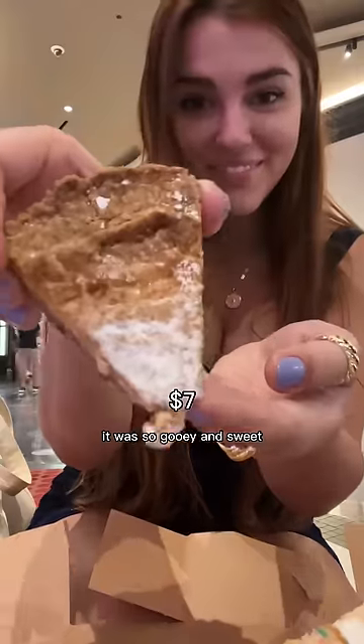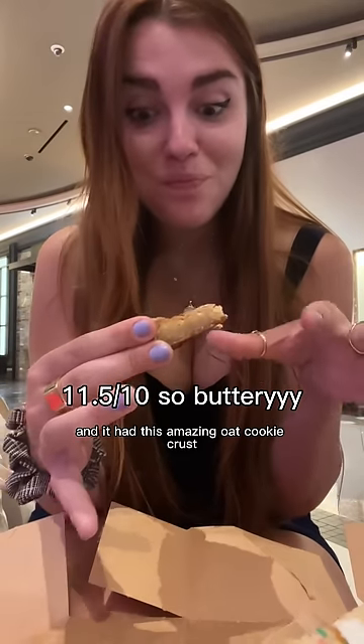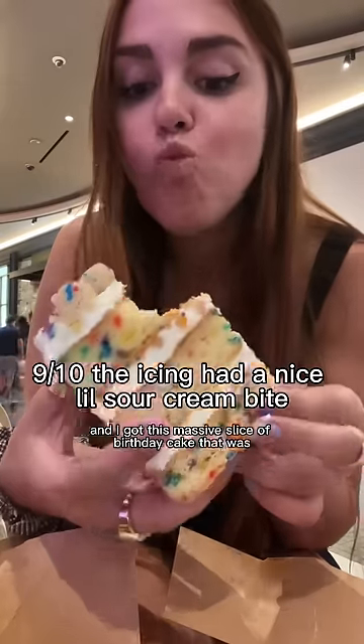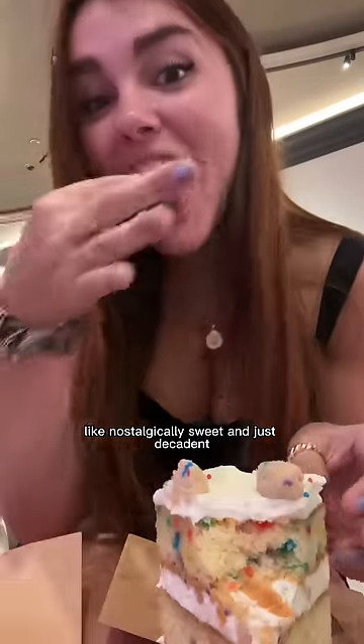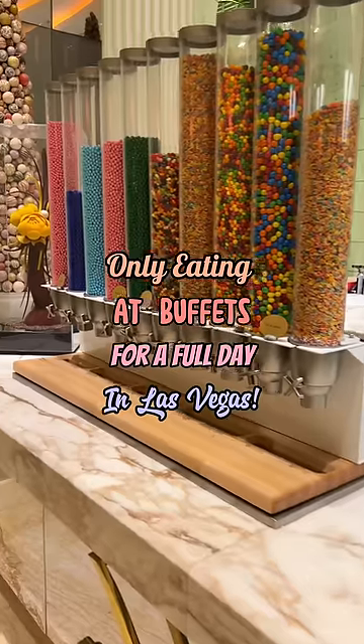We tried their famous Milk Bar pie — that might have been the best pie I've ever had. It was so gooey and sweet but also salty with an amazing oat cookie crust. I also got a massive slice of birthday cake that was nostalgically sweet and just decadent.